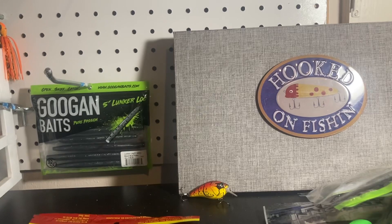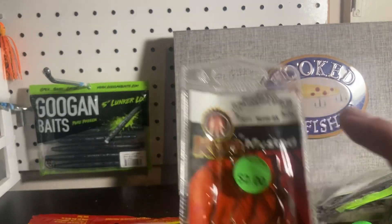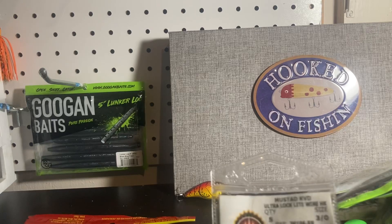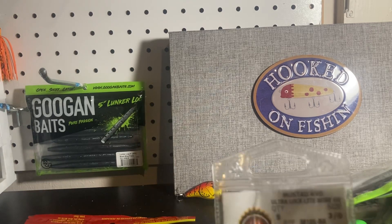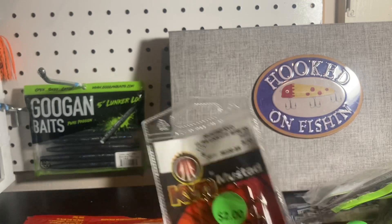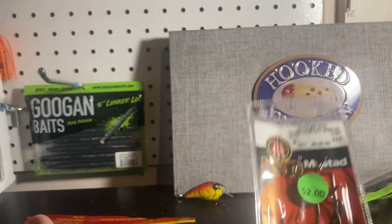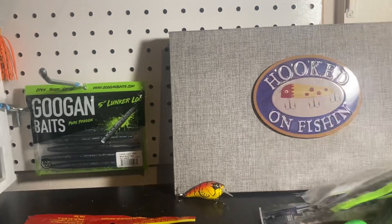Back again with the half-off items — there are KVD Mustad hooks, two dollars. These normally go for five or six dollars. Two dollars and it's a pack of five — well, four, because someone must have taken one out showing how to rig it. I can understand that. This was at the bottom of the bargain bin; I'm glad I looked through there.